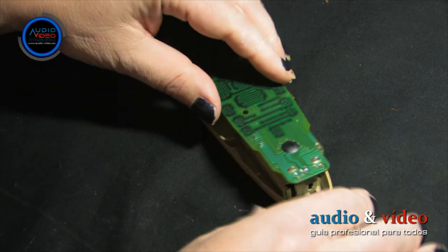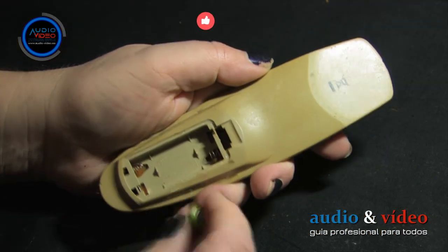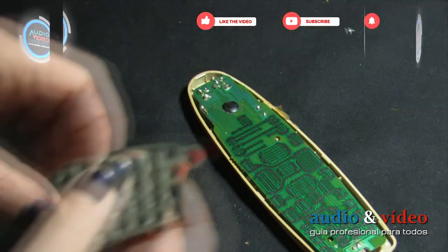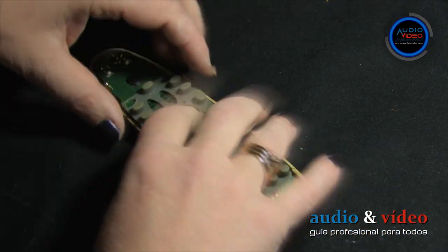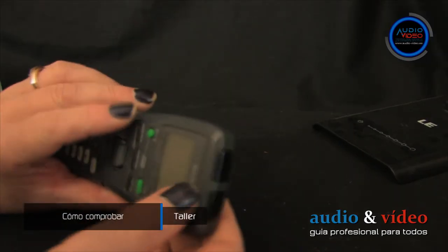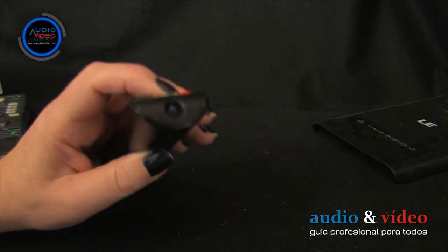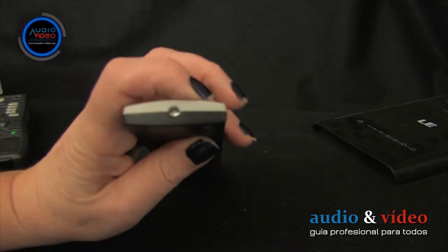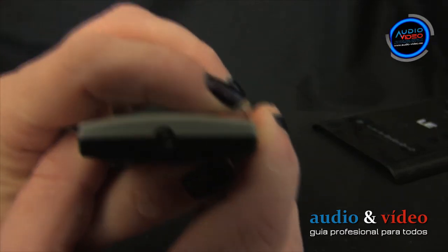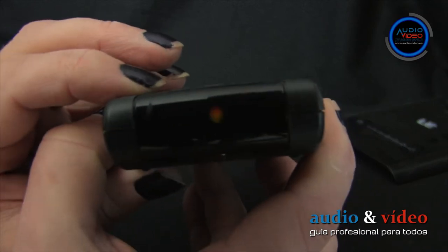After assembling the lower chassis with the main board, it is time for testing. Insert the battery, respecting the plus and minus polarity. The next step is to place the rubber button module on the PCB. To check the remote at home, hold it and look directly at the LED while pressing any key. The human eye cannot see infrared light, so you will probably see nothing — though in some cases the diode emits visible light.